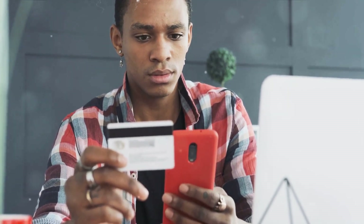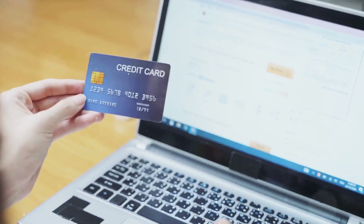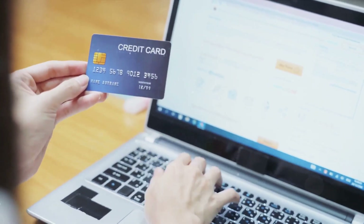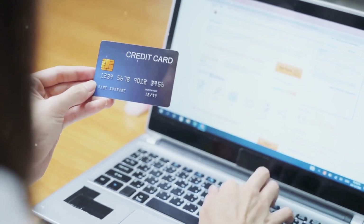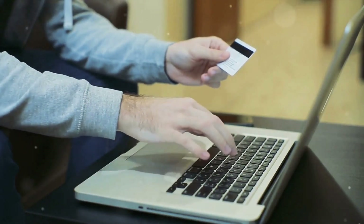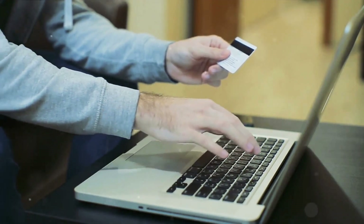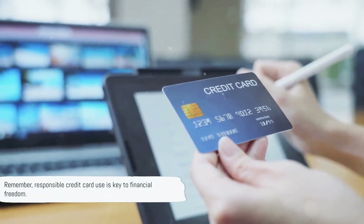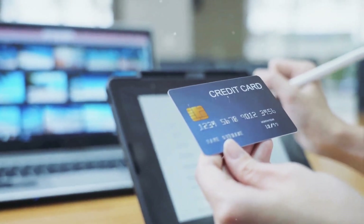Credit card interest rates can be pretty steep, often more than 20% annually. So while Bob has enjoyed the immediate gratification of owning the sofa, he's also taken on a financial commitment. He needs to repay the credit card provider within the stipulated time to avoid paying extra in the form of interest. Therefore, while a credit card may rescue you from immediate cash crunches, remember it's not a magic money tree.